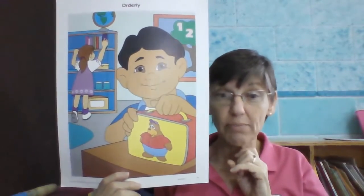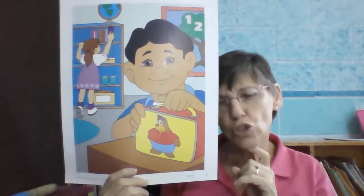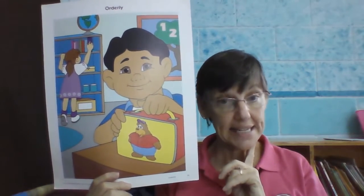Well, in your house you should have a place — your very own place for your school things too. So what do you need to do? Keep everything nice and neat.